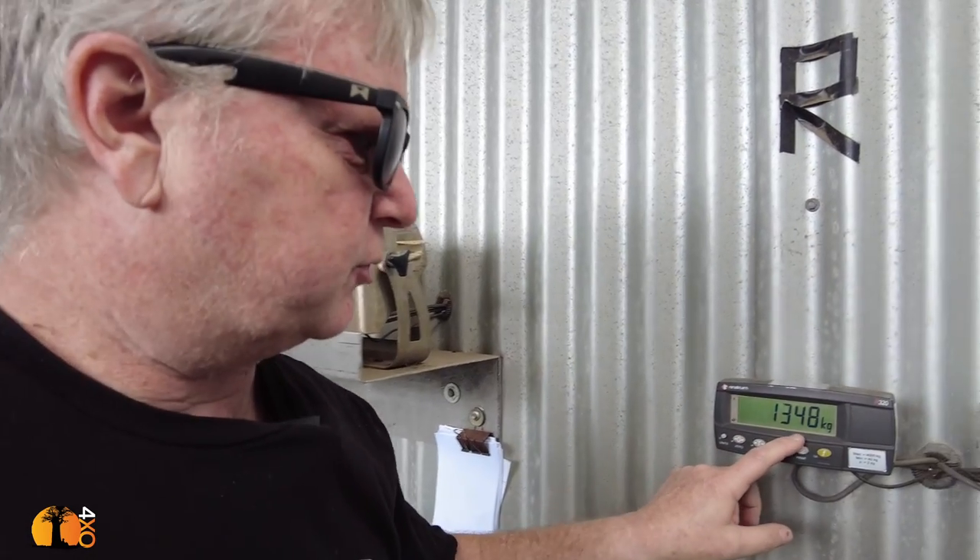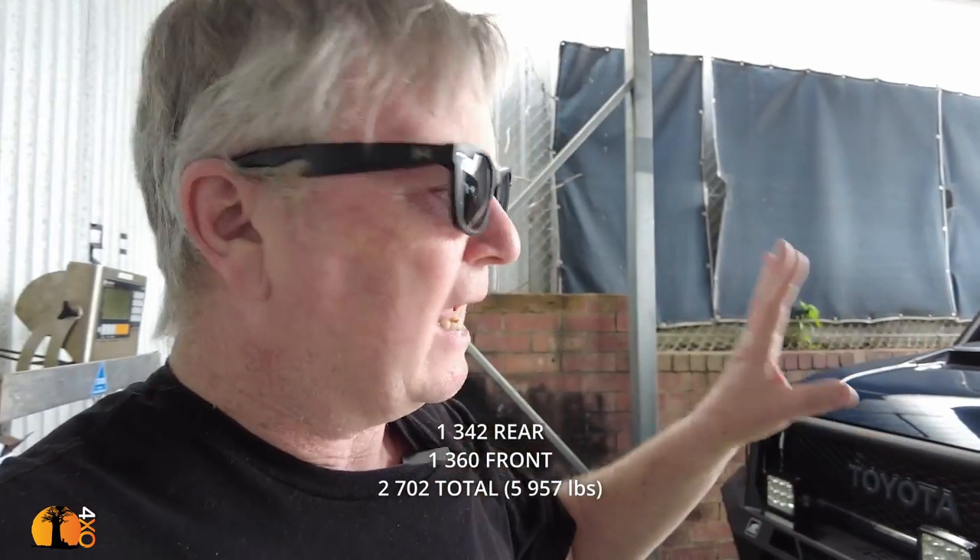That's 1342 on the front and 1360 on the rear. The front is still heavier than the back by about 20 kilos — that's hardly anything. That's about to change, because up to now almost everything we've done on the vehicle has been adding weight to the front and back.